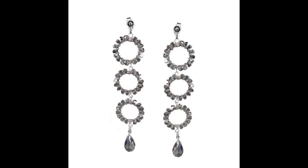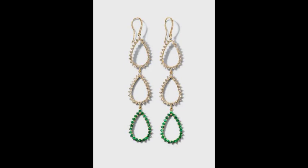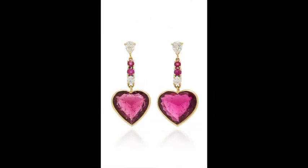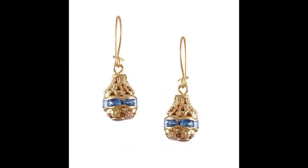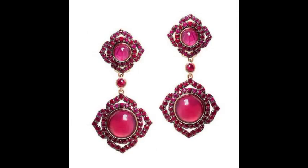This is a very stylish and very attractive three-circle drop earring design. This is the most fantastic, most stylish and most attractive heart-shaped drop earring. This is a very fabulous, very attractive and very beautiful design of drop earrings.